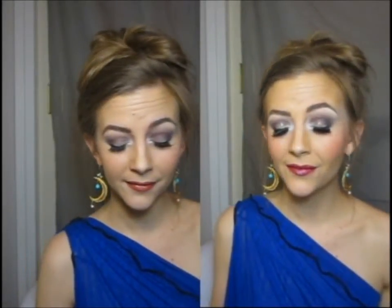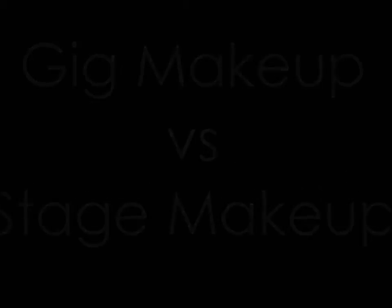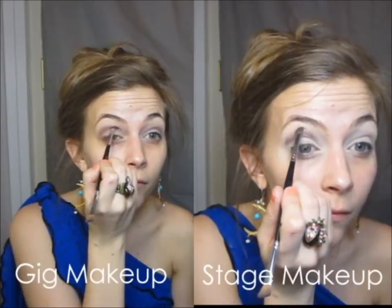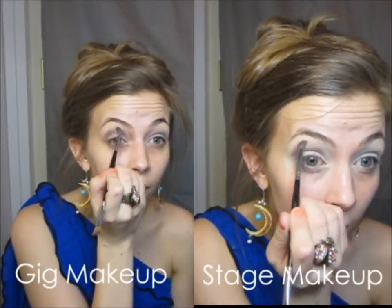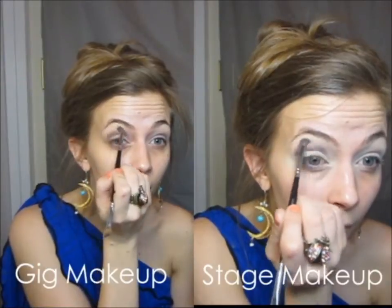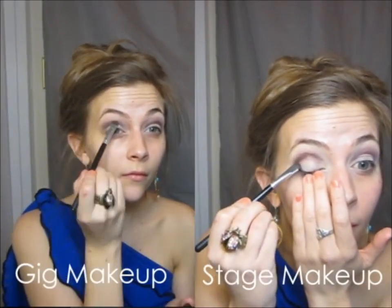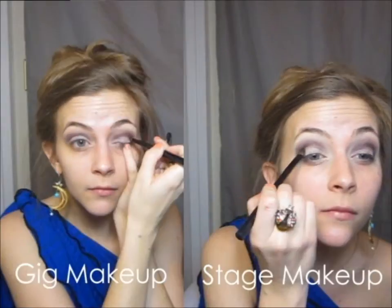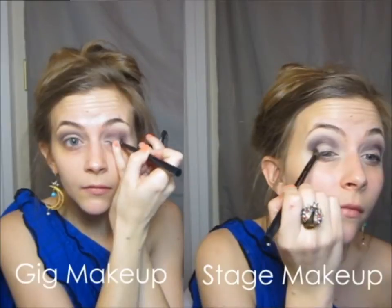It's one of the age-old belly dance questions: how do you wear your makeup for gigs versus the stage? When applying eyeshadow you can use the exact same technique for both styles, but what you want to do is really pack on the color and intensity for stage makeup versus gig makeup. This is going to add more depth and highlight to your eyes, which is important when you're under bright stage lights.